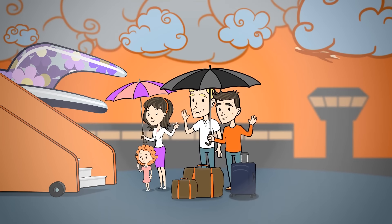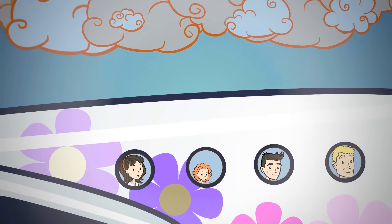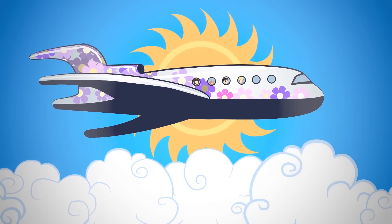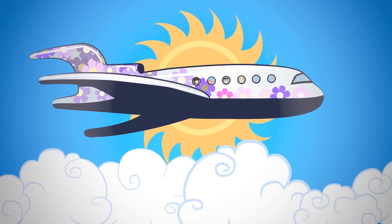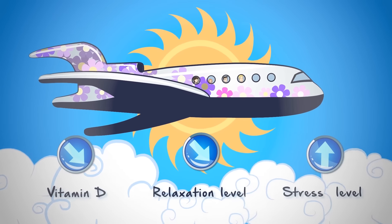At last, the cold weather's gone and it's time to enjoy the sun. You can't wait for your holiday, but your batteries are empty. Little vitamin D. Not very relaxed, but really exhausted.